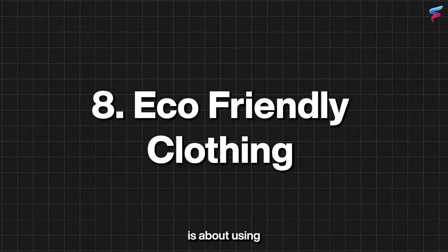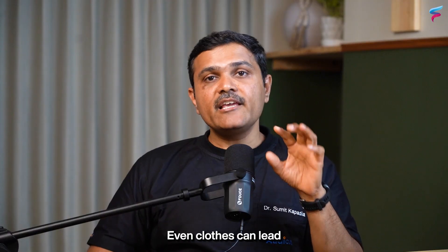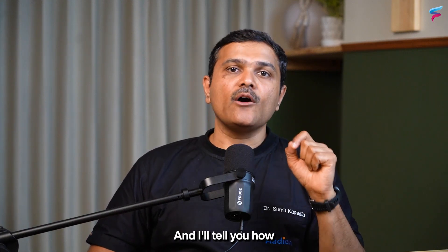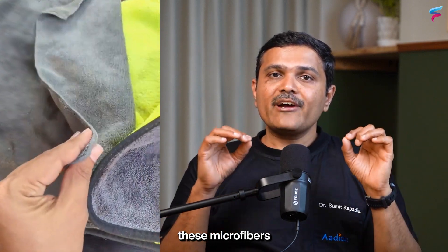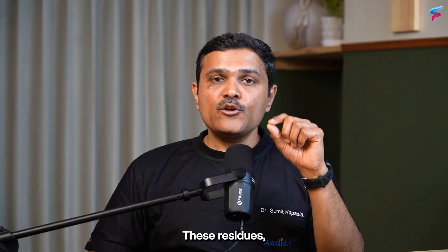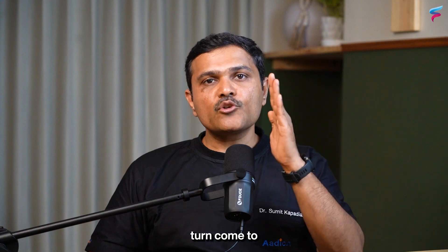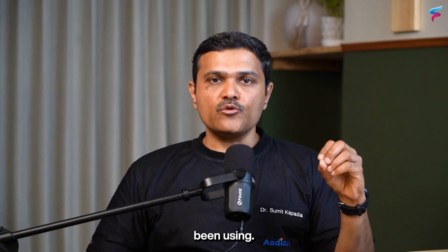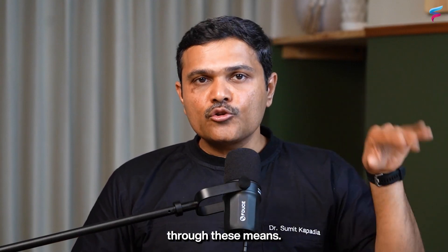The last tip is about using eco-friendly clothing and laundry. Even clothes can introduce plastics into your body. When we use cloth materials like microfiber, these fabrics contain microplastics within them. The residues left behind in your washing machine then transfer to other clothes you use, and these microfiber particles can find their way into your water through these means.